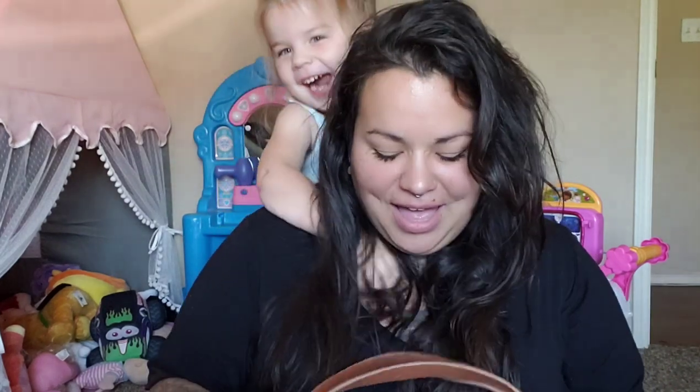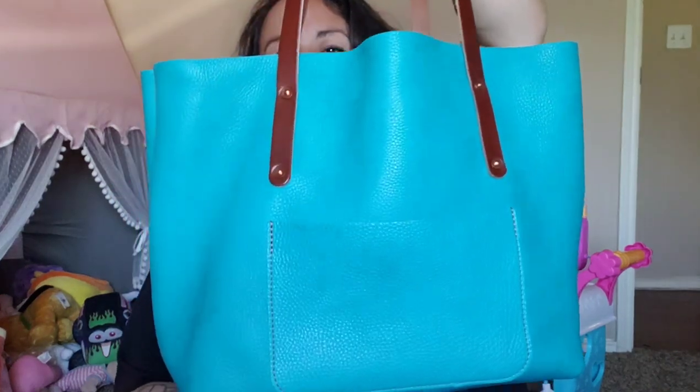I got the Large Avery Tote! This color was a limited edition color from last year's spring colors. I got it just in time before they released their new ones and got rid of the old one — I snagged it just in time. I'm a turquoise fiend. I love turquoise jewelry, everything — southwest vibes over here in Texas. I need everything turquoise and brown, so I got the Large Avery Tote. Look at this beauty!